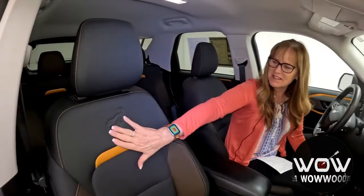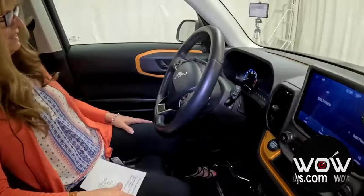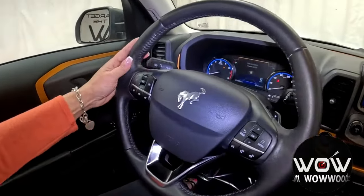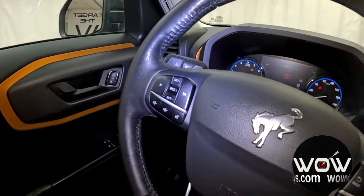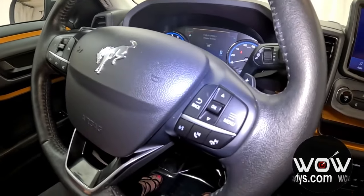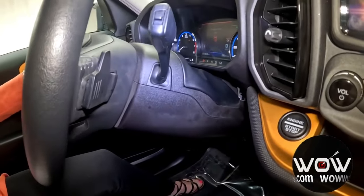Heading inside, just check out these premium cloth heated seats — they are super comfy. Over at your leather steering wheel, you have your cruise control right here with voice command and media controls. You also have your cluster controls, and behind your steering wheel you do have those paddle shifters.